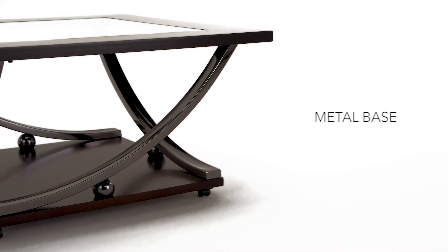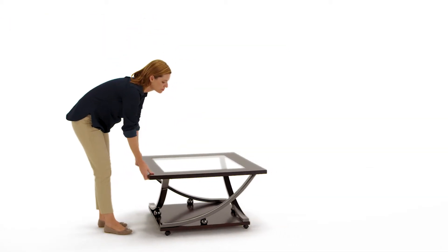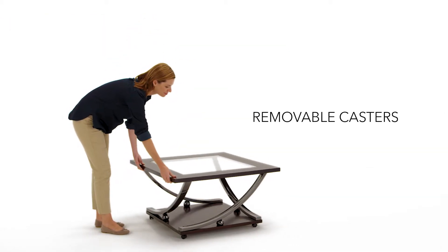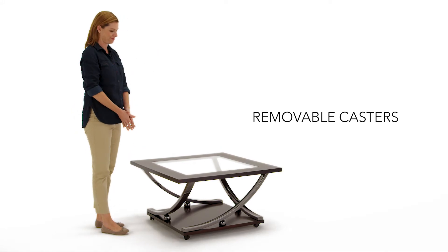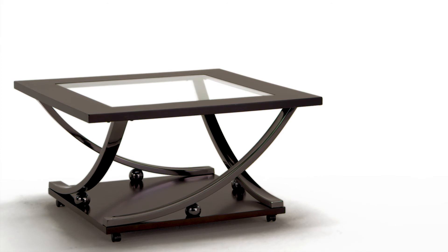Curved metal legs are a nod to the art deco period of the 20s. The cool, clear glass tabletop echoes that sentiment for a design that's fluid and airy. It's an elegant look that makes a bold statement about your good taste.